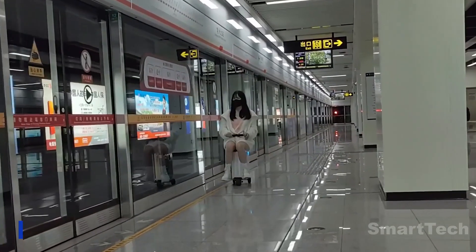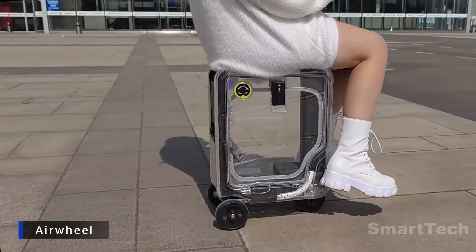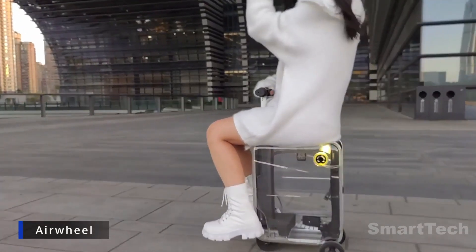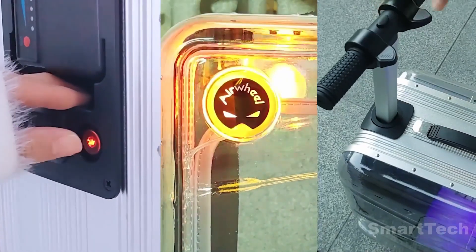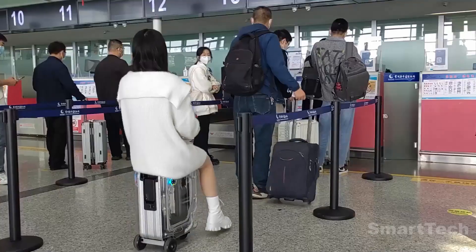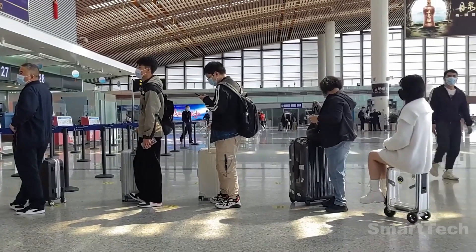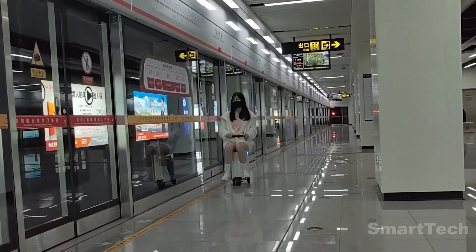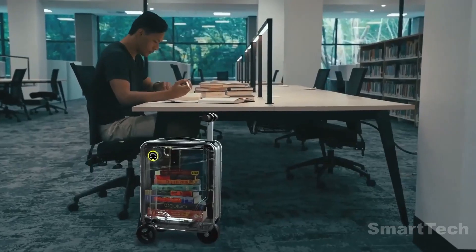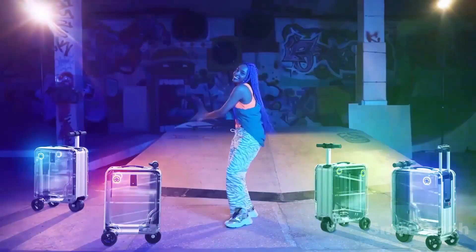Traveling through airports has never been easier with the introduction of this revolutionary hybrid rideable suitcase. The creators have thoughtfully designed it to provide a convenient solution for travelers. It boasts a speed of up to 6.2 miles per hour and a load capacity of 286 pounds.